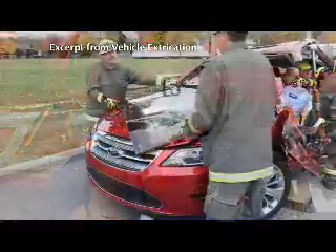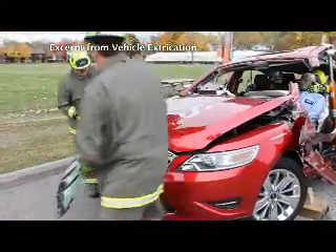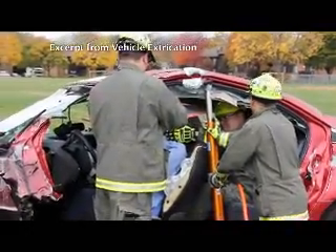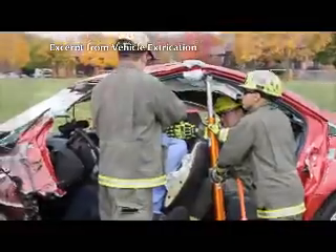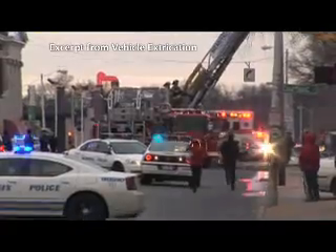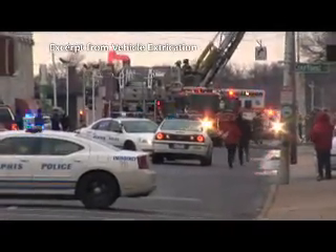Motor vehicle accidents create numerous challenges for today's responders. It is our job to keep ourselves safe, our fellow responders safe, while addressing the needs of the patient or patients trapped in the vehicle. As you watch this video, keep in mind that these are controlled situations. It is important to realize, in the real world, there are countless variables. Each situation is unique, which may require the rescuer to adjust on scene.